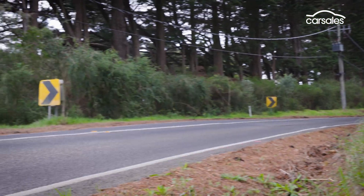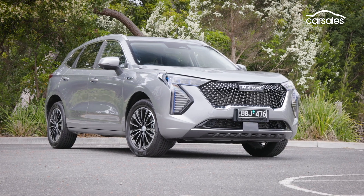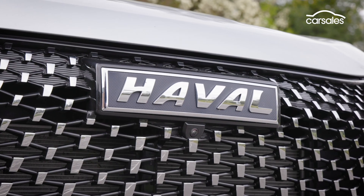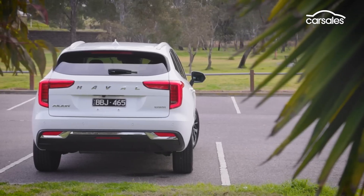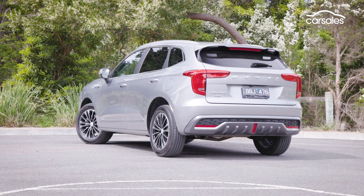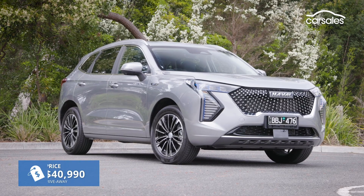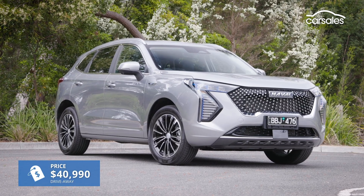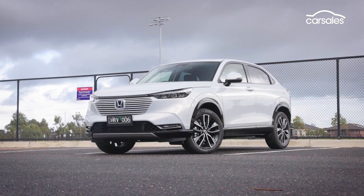A little background here. Great Wall Motors is one of China's biggest automakers, and Haval is its SUV and crossover brand. The Jolyon has been around in Australia as a petrol turbo since 2021. The Hybrid is a brand new arrival, and it sits at the top of the range. Its drive-away price is very competitive against other hybrids like the larger Toyota RAV4 and smaller Honda HR-V.